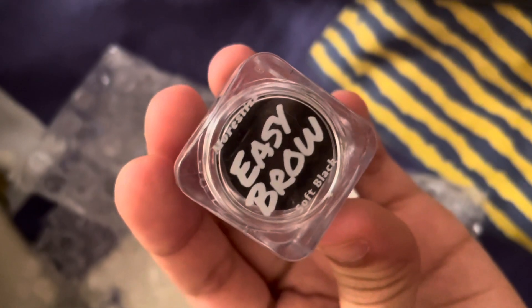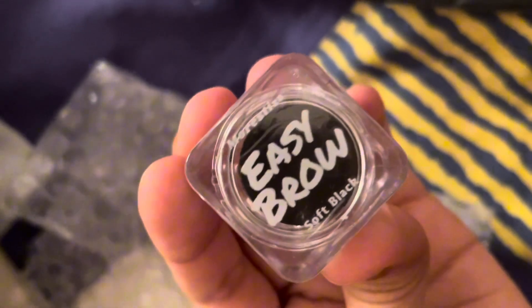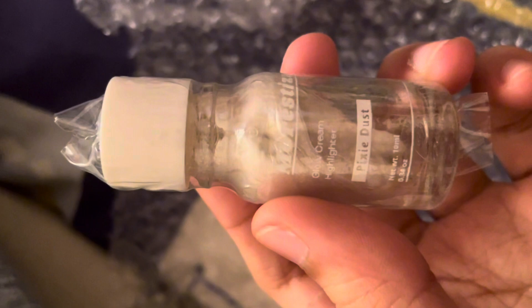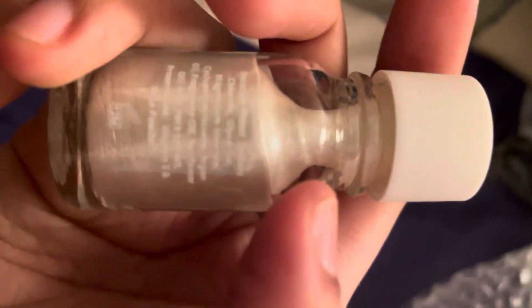Hold on, cannot. It's this — Easy bro soft black. More it's here. And this is... I don't know what to say. It's a plastic. This is it. It's a pixie dust for my skin. I'm going to try it.